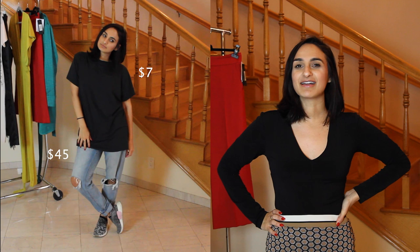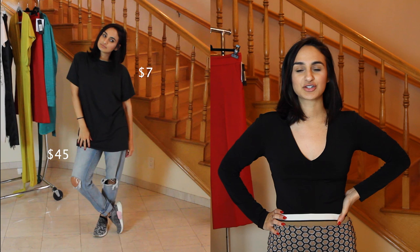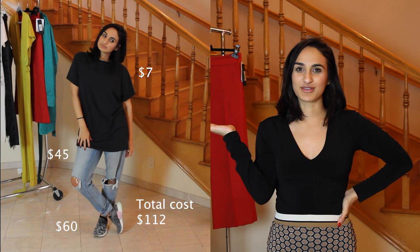The affordable jeans and t-shirt look was American Eagle jeans at about $45 and an H&M t-shirt at about $7, paired with Adidas that I actually got thrifting at Wasteland for $60. Here is the total for the affordable outfit.